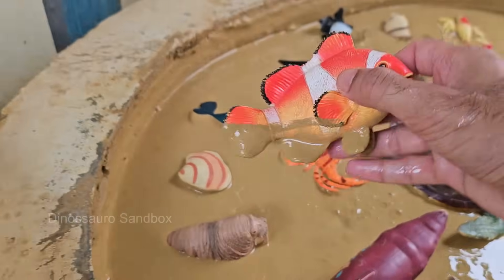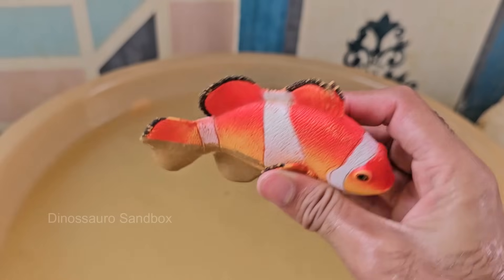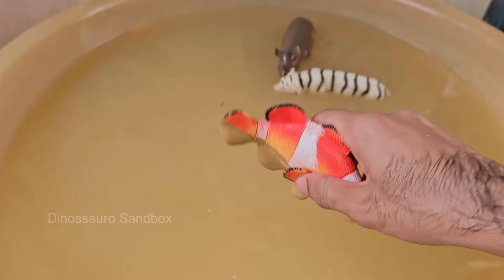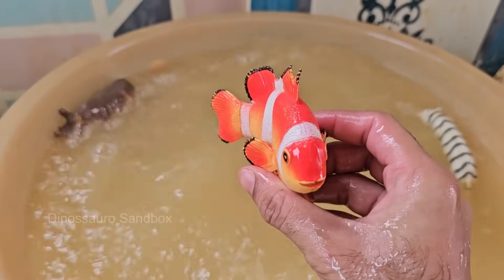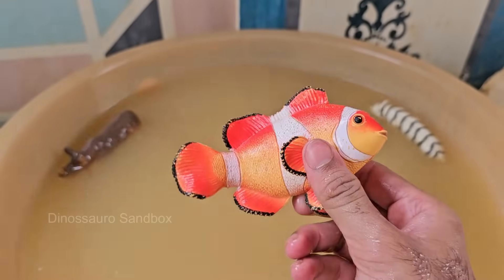Clownfish are known for their vibrant orange color with white stripes, though some species are black, yellow, or reddish. Clownfish have a symbiotic relationship with sea anemones — the fish get protection, and the anemone gets food scraps and cleaning.